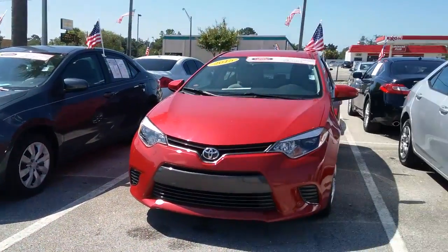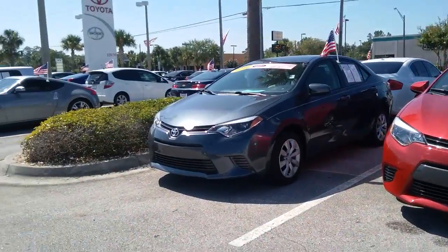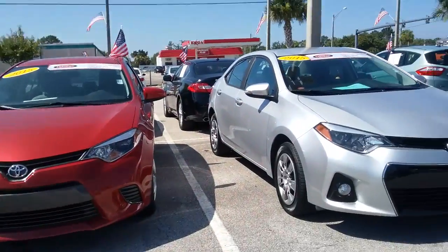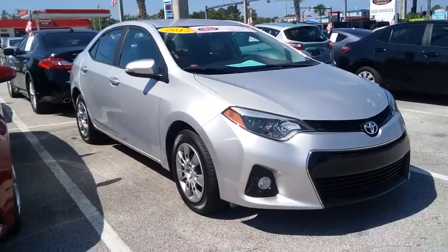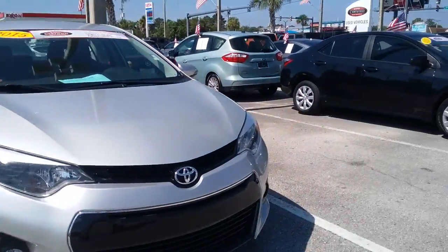Good afternoon, Josh. This is Kara from Arlington Toyota. I just want to show you some vehicles that are on the lot. We have plenty of inventory, but there's a specific thing you're looking for. This one in front of me is an S model, just the base S, but it's silver, so I know that's kind of ruled out.